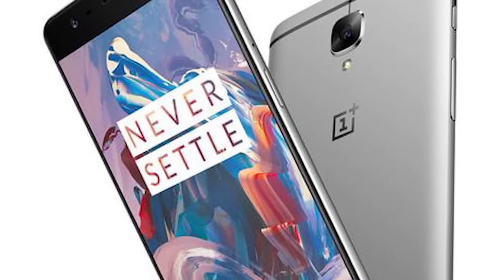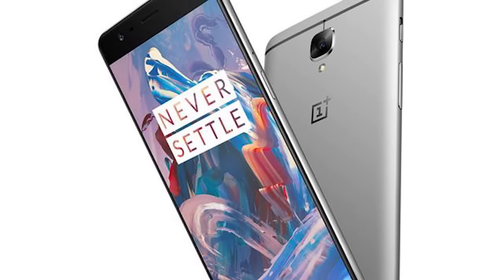The OnePlus 3 should be out sometime soon, early next month, and here are 10 things we expect. Hey, this is Ash here from C4E Tech, and let's get started.